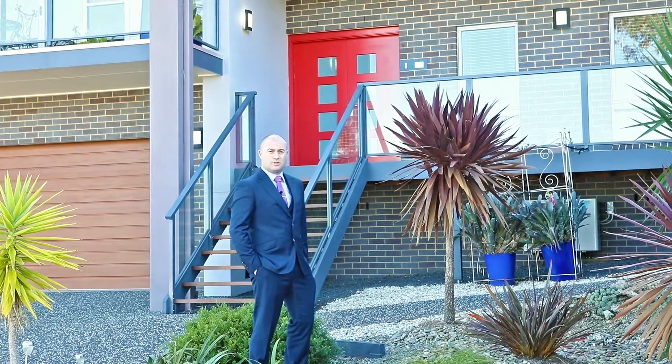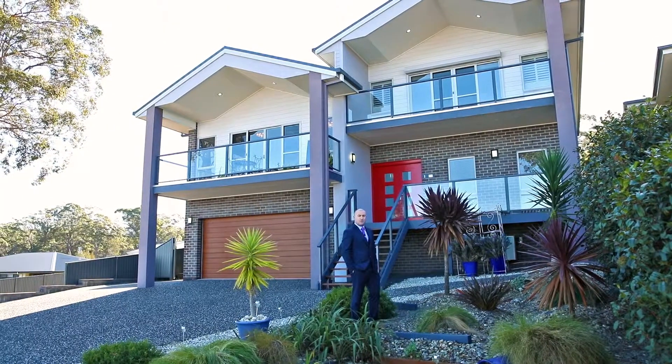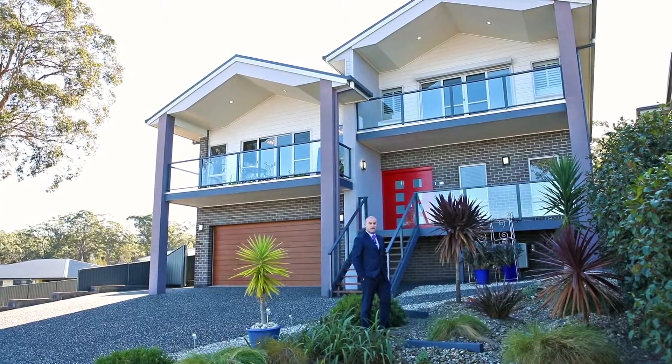Hi, my name is Trent Poole and I'm the principal of Marimbula Realty. Behind me is the stunning property number 65 The Crest, Mirador, which has just come to the market for sale.